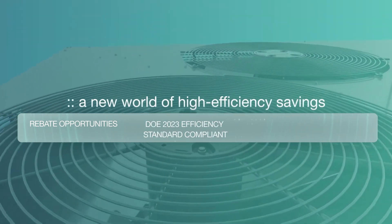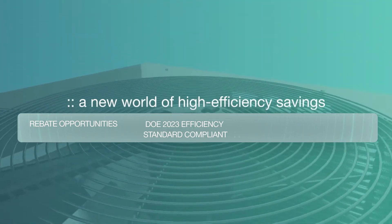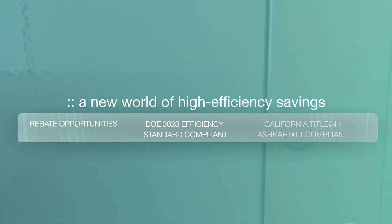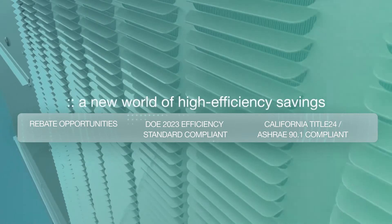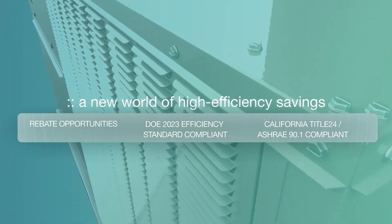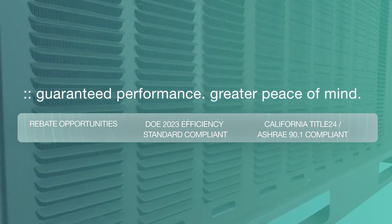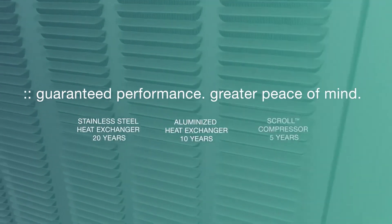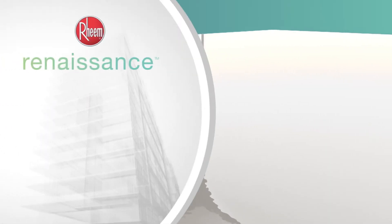Renaissance offers compliance with the Department of Energy's IEER standards for 2023, and our exclusive Plus One features ensure the Renaissance line meets the latest ASHRAE 90.1, ASHRAE 62.1, and California Title 24 regulations. Plus, we added our industry-leading commercial limited warranty, which includes the stainless steel heat exchanger, aluminized heat exchanger, scroll compressor, and all other parts.